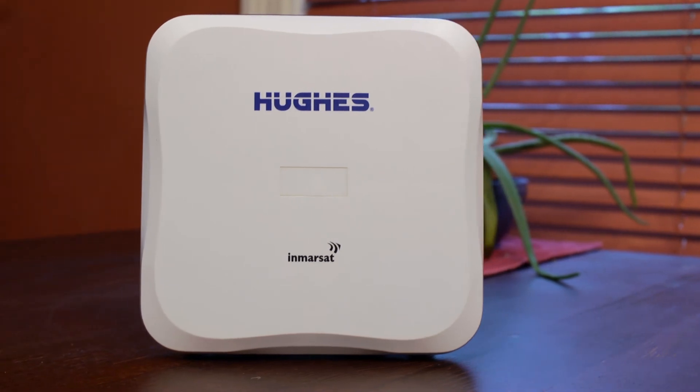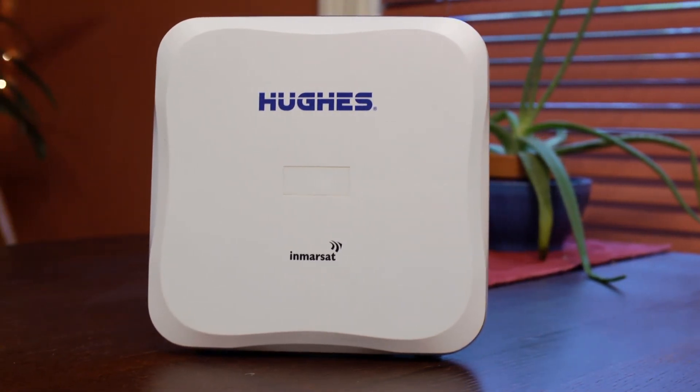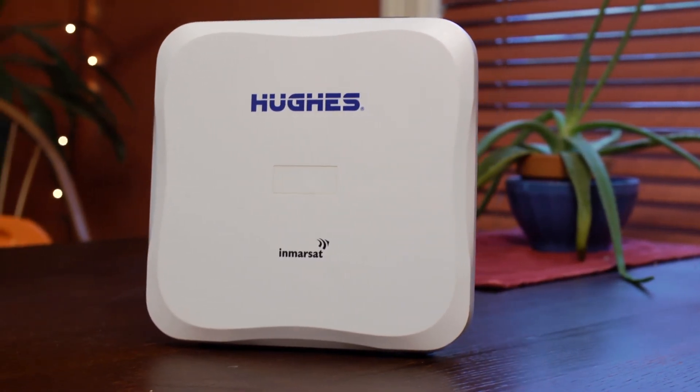If you need a remote high-speed connection for fast web browsing, sending large files, or streaming video, you may want to consider a personal Inmarsat BGAN unit, the Hughes 9202. These data devices are a great way for you or a group to send and receive emails in remote areas.